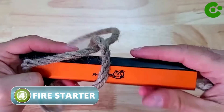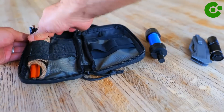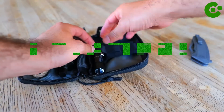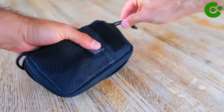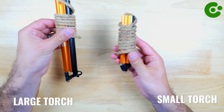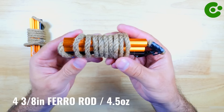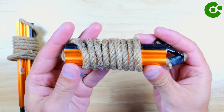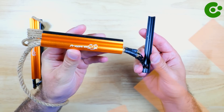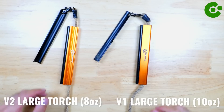A Survival Torch Fire Starter, also known as a Fire Striker or Firesteel, is a compact and reliable tool used to create sparks for starting fires in survival situations. It's an essential item for outdoor enthusiasts, campers, hikers, and survivalists. A fire starter usually consists of two main components: a ferrocerium rod and a striker. The ferrocerium rod is made of a high-temperature alloy that produces sparks when struck against a hard surface. The striker is a metal or steel piece with a rough edge used to scrape the rod and create sparks.